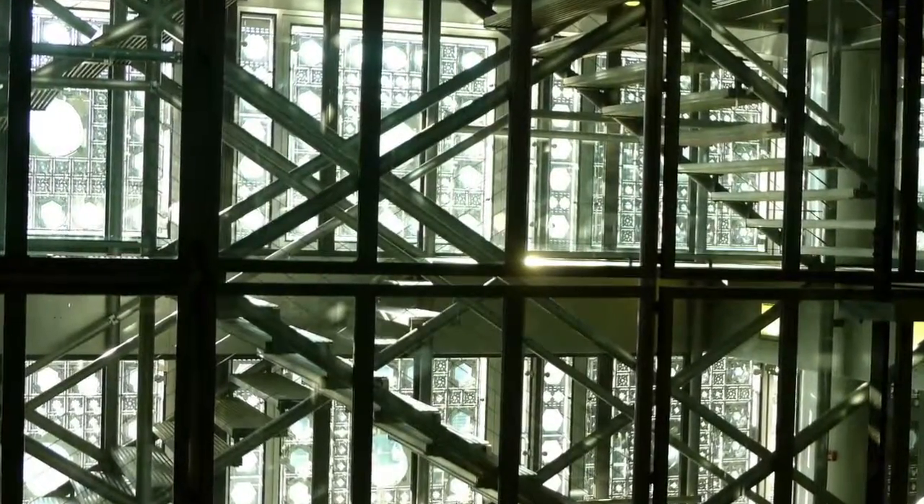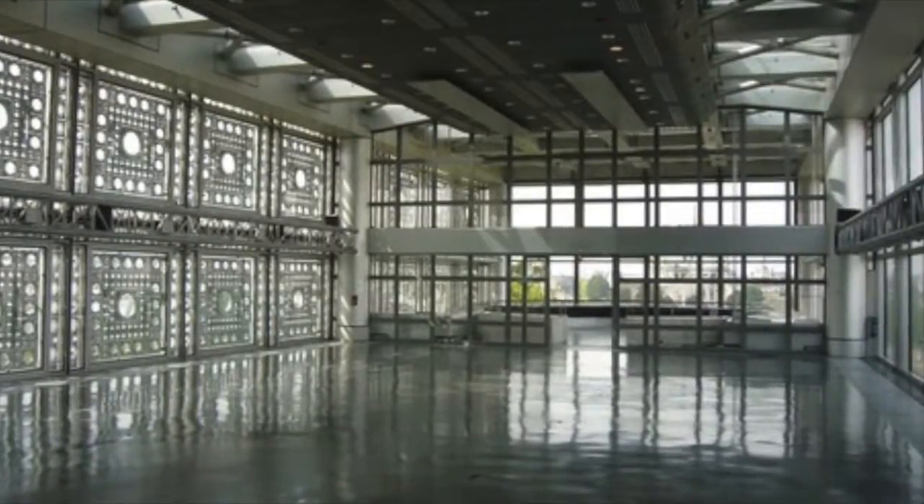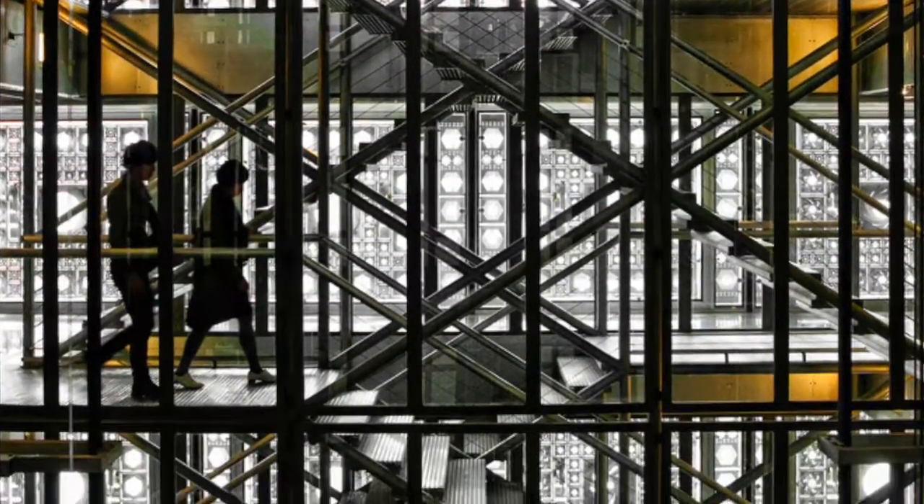The large amounts of windows and the building's open concept creates a transparency within the Arab World Institute that makes structural elements visible to onlookers. This can be noted especially through the building's stairways.